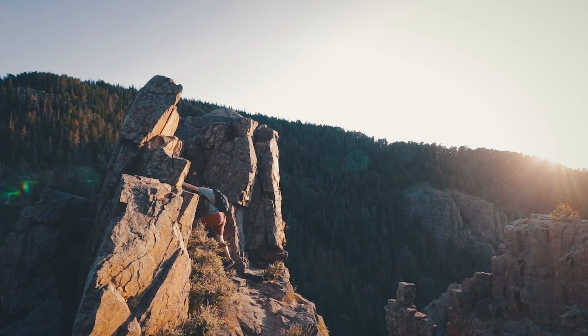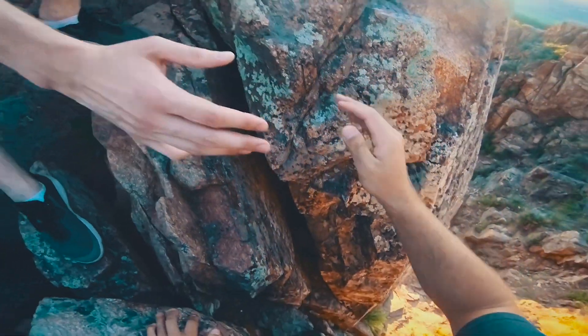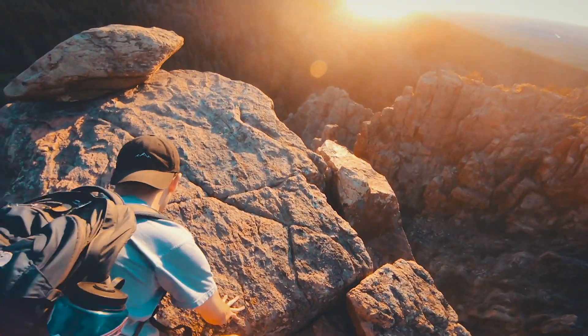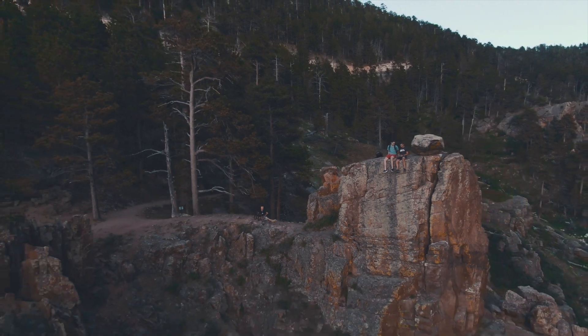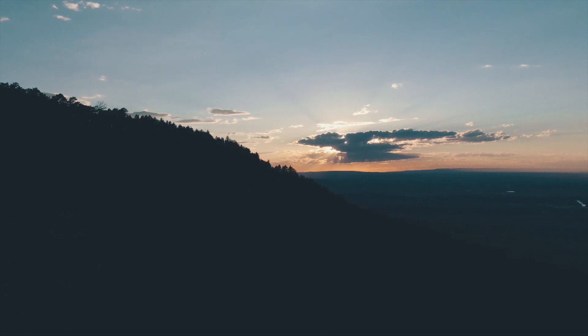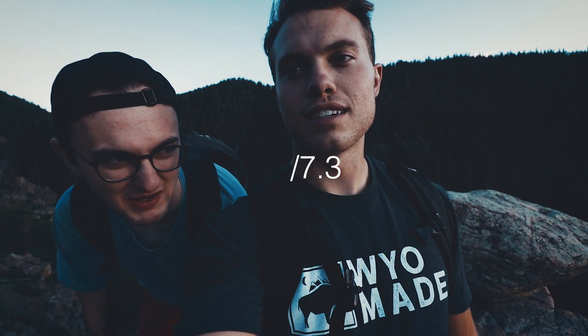Now we've got two more landmarks to go and the sun is starting to set — it is getting beautiful out here. Our next landmark is the east lookout, basically just this big rock we're going to climb up and check out the view. How are these views on a scale of one to 7.3? About a 7.3 — that must be pretty good!